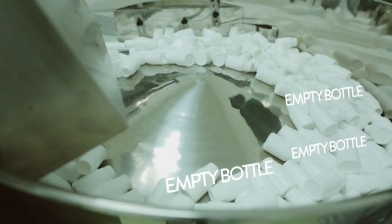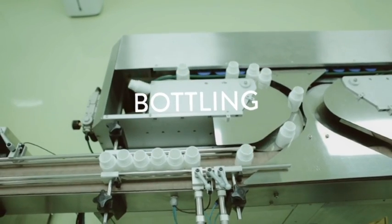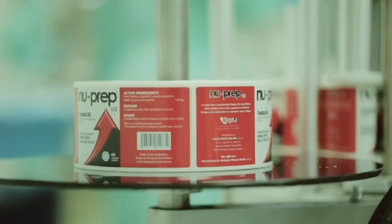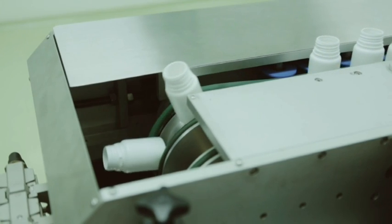The materials then proceed to the final packing stage, where the capsules are separated into individual containers. Lastly, the product labels are proudly emblazoned on each container and are ready to be exported worldwide.